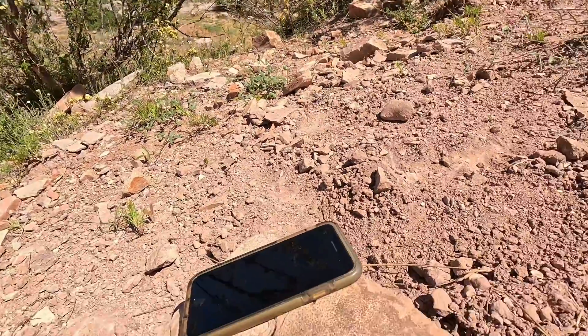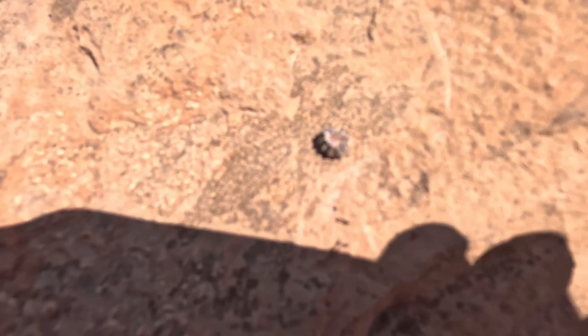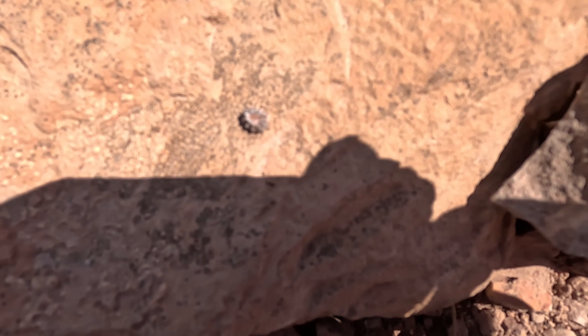Another little cochliodont tooth. Guys, I just found something awesome — check this out. We have a chondrichthian denticle of sorts. That's a really cool find — the first one I've ever found from here.